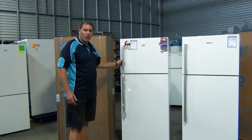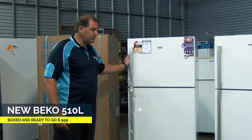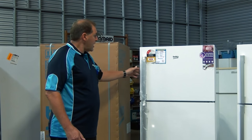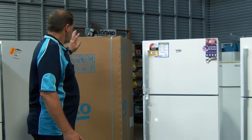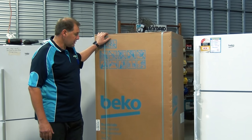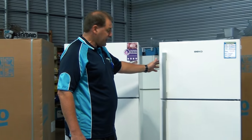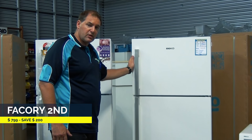That is a brand new Beko refrigerator that has been displayed on our floor. It's priced at $999 — it's a 510 litre top mount fridge. If you purchase this fridge, this is the one we deliver you, the one in the box here. And to compare with that, we have a factory second priced at $799 — a $200 saving.